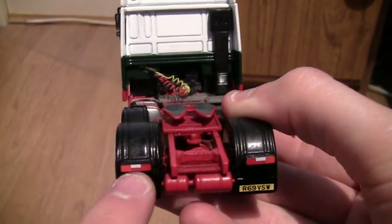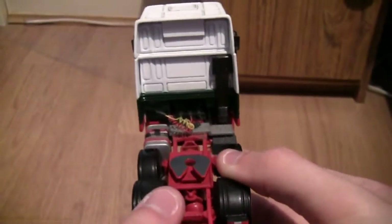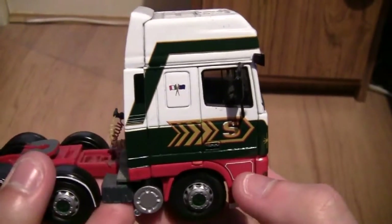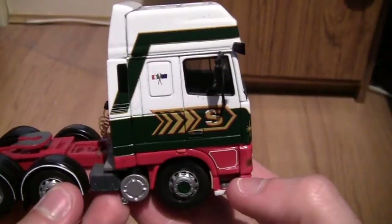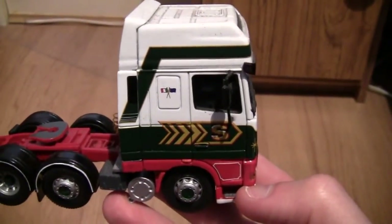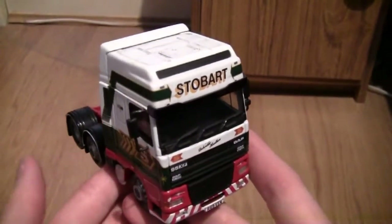Here we've got the brakes, indicators and reversing lights on the left and right hand sides just below the wheel arches, and again the number plate. Turning the cab around, on the other side we again have no fleet number. I'm not too sure why this one was made without a fleet number, because usually Stobart models do have them but this particular one doesn't. If you do know the fleet number of Deborah Heather, registration R69VSW, please leave your comments below.